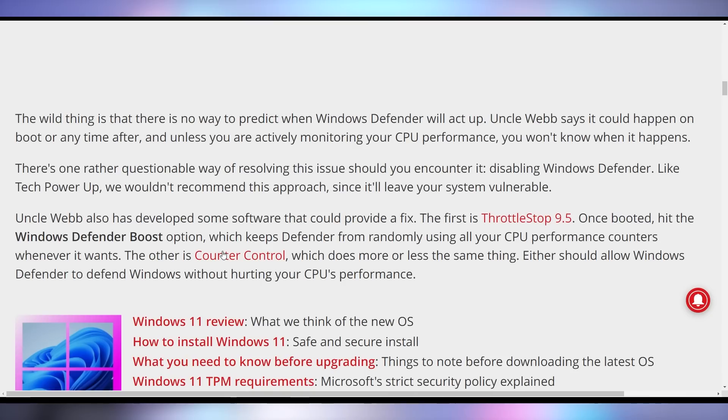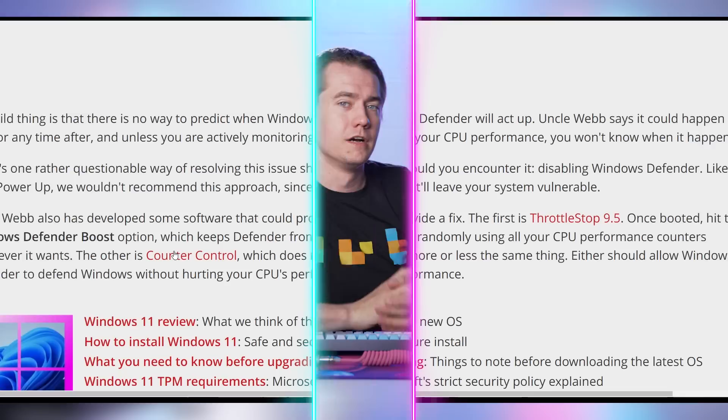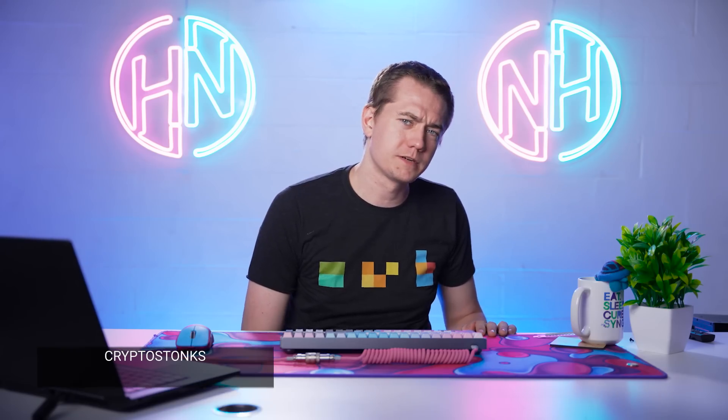The suggestion right now is that you turn off Windows Defender if you already have some other antivirus — but be careful. You couldn't possibly do with 5% less performance on your Intel CPU just to keep your PC safe. It's not a reasonable trade-off.